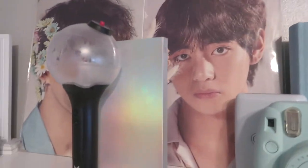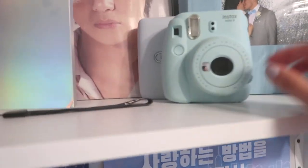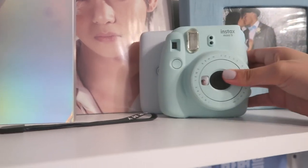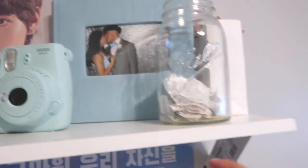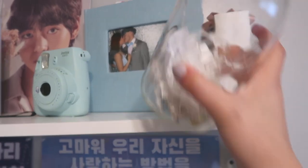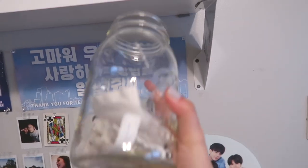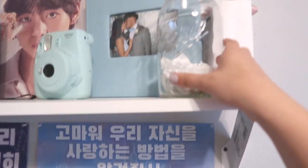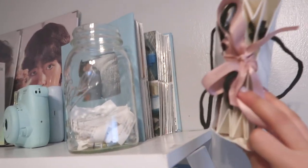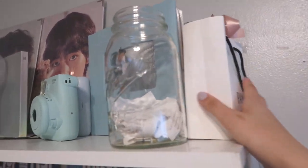In the middle I have my army bomb, of course, a Love Yourself Answer album. I also have two big photo prints of Jungkook and Taehyung I got from Love Yourself. Over here I have an Instax photo polaroid printer and also a regular polaroid camera. In this mason jar I have fortune cookie fortunes — I like to collect these, they're really cute.